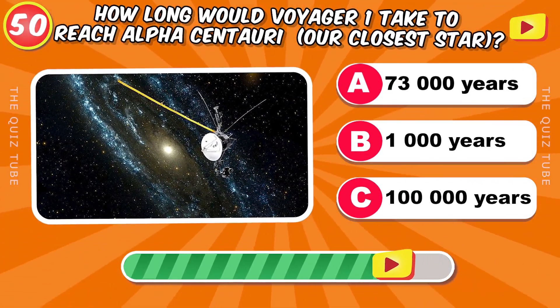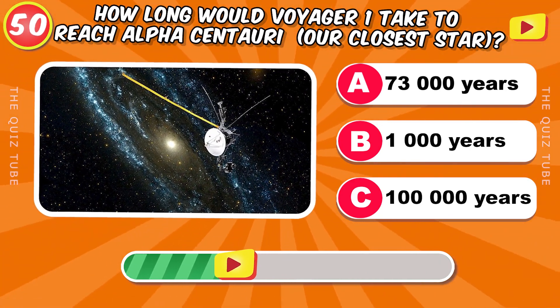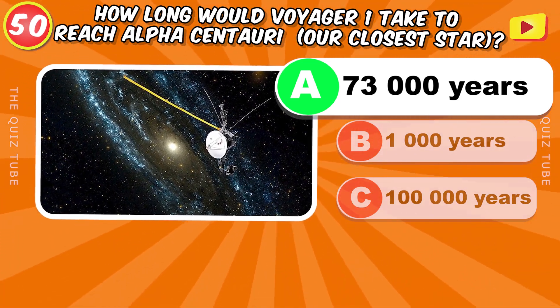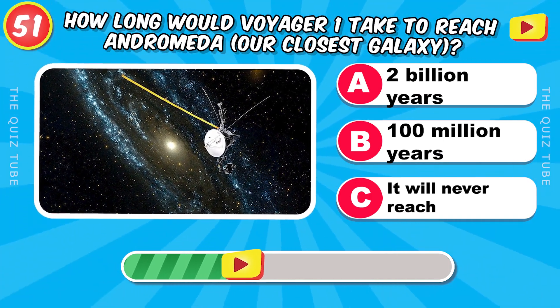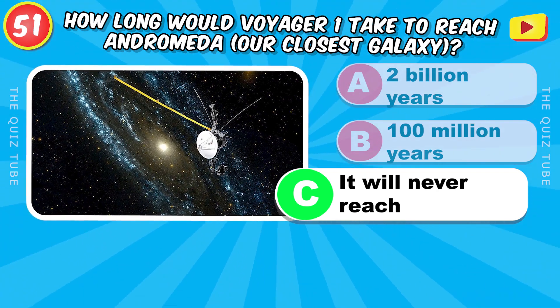How long would Voyager 1 take to reach Alpha Centauri, our closest star? 73,000 years. How long would Voyager 1 take to reach Andromeda, our closest galaxy? It will never reach.